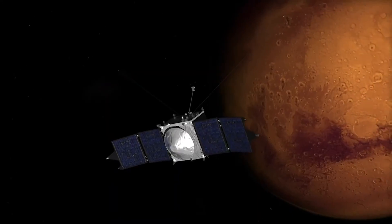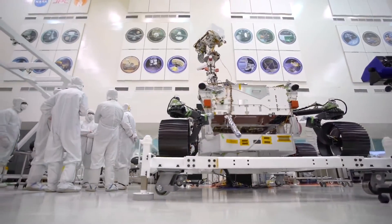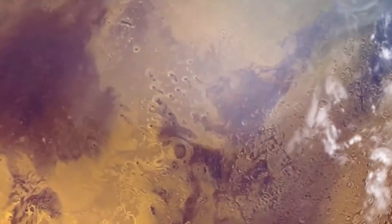Building on the discoveries of orbiters, landers, and rovers before it, Perseverance is pivotal in our search for life beyond Earth — one that could finally answer the age-old question: are we alone?